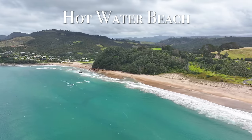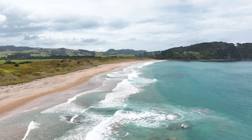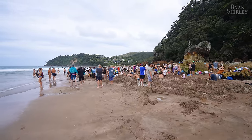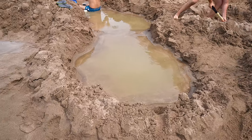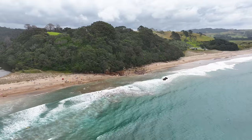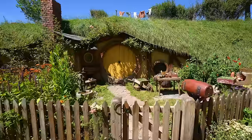Another nearby spot is the Hot Water Beach. It's located just 9 minutes from Cathedral Cove and what's special about it is that there's a small spot on the beach where thermal hot water rises from the sand and you can dig little pools to relax in during low tide. We went here and I was amazed by how hot the water and sand was. It was a unique beach and definitely a cool place to come for sunrise or sunset.